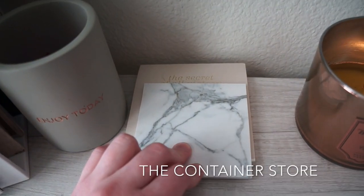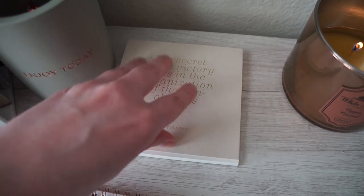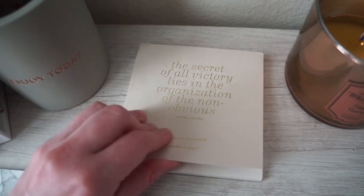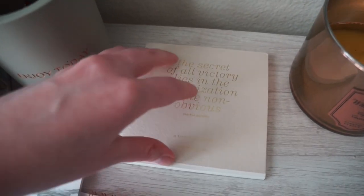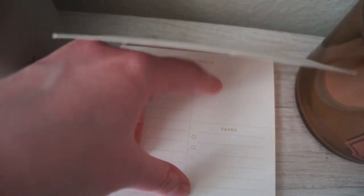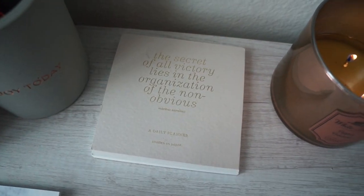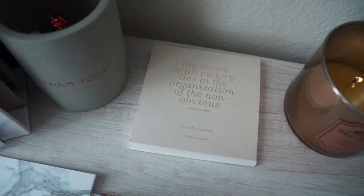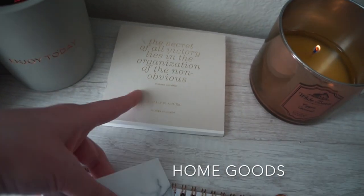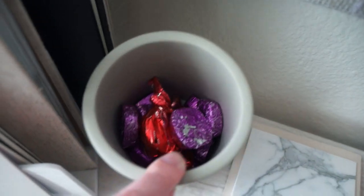I will either continually have this candle or maybe just keep it there even when it goes out because it's so pretty. This next item is just sticky notes — these marble sticky notes are actually from the Container Store, which has some really great items. This next little item has a cute quote on it, and when you open it up it starts with the date and you can do tasks — it's basically for just one day instead of having a whole calendar. I got that from HomeGoods.